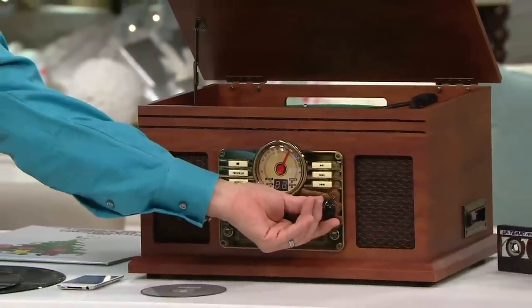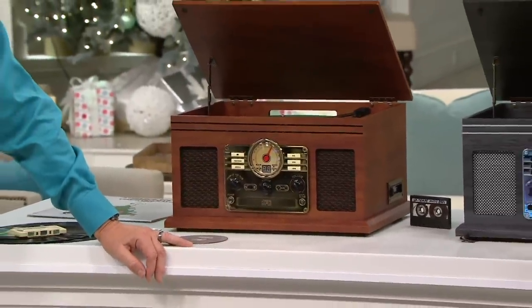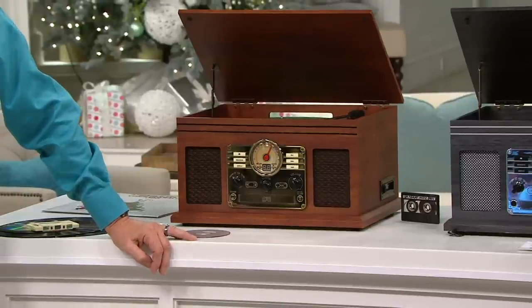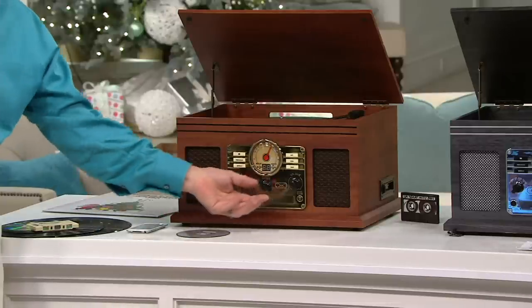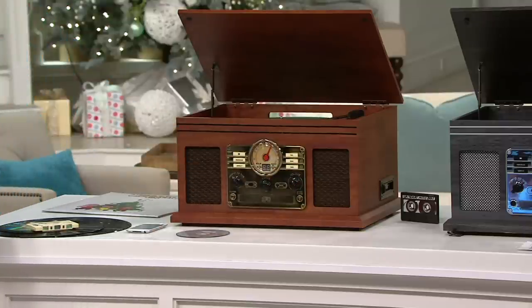It's gorgeous. It plays records of all three speeds. It also plays cassettes. It plays CDs. You can plug in anything with an auxiliary cord, any other type of device. And also, it will match with your Bluetooth devices as well. So that's why we call it a six-in-one, and it's on five payments of under $20.